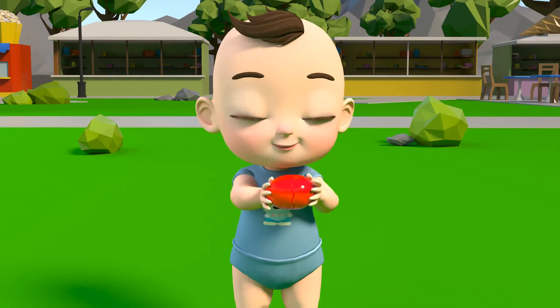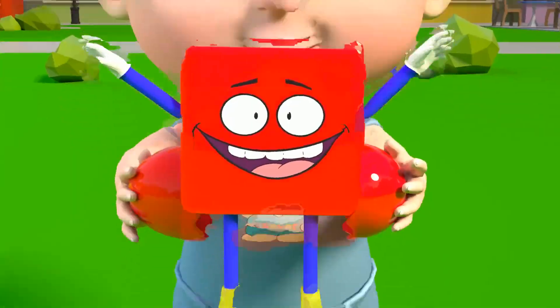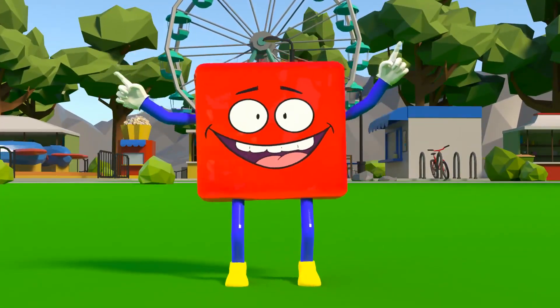What is inside the red egg? It's a red square!